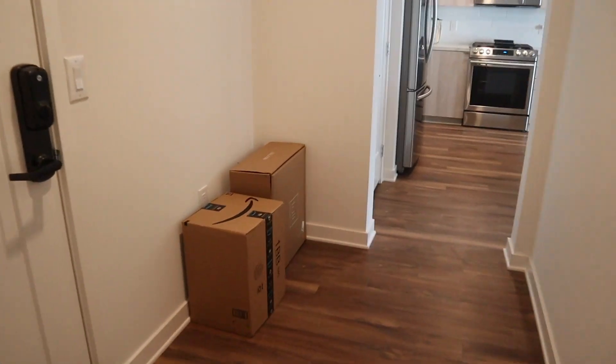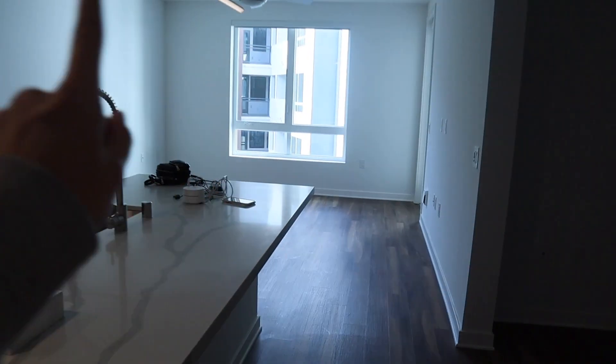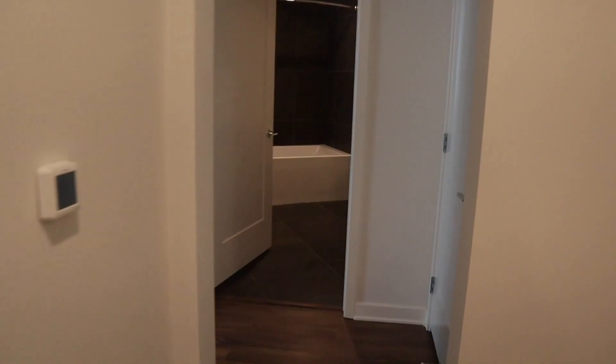This is the entryway. We already have two packages — one is a clear acrylic container organization thing. This is actually where my desk is going to go. I wanted separation from the living room since I was going to work there. There's a lot of room and we don't go in and out much because we both work from home.